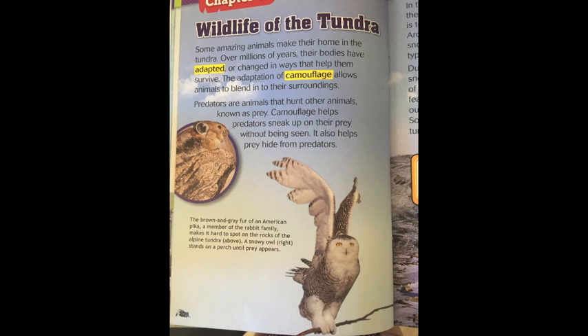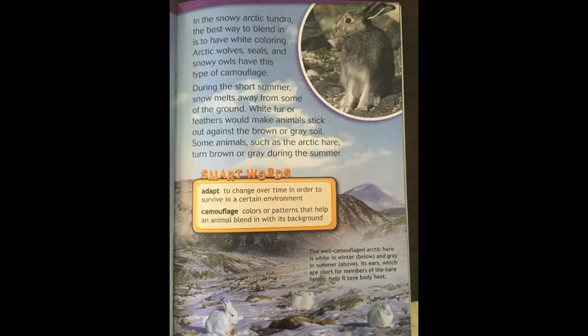In the snowy arctic tundra, the best way to blend in is to have white coloring. Arctic wolves, seals, and snowy owls have this type of camouflage. During the short summer, snow melts away from some of the ground. White fur or feathers would make animals stand out against the brown or gray soil. Some animals, such as the arctic hare, turn brown or gray during the summer.